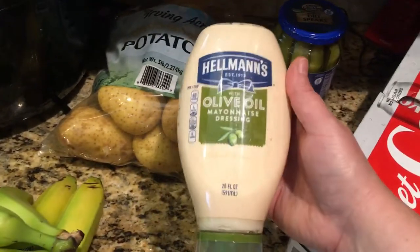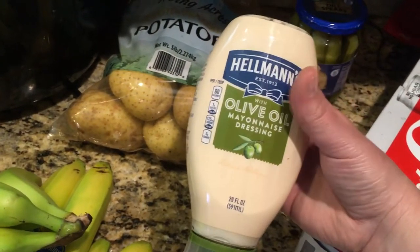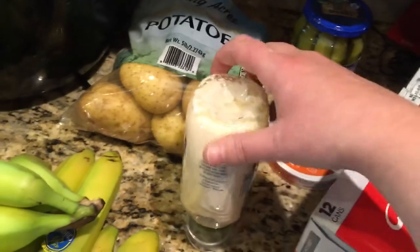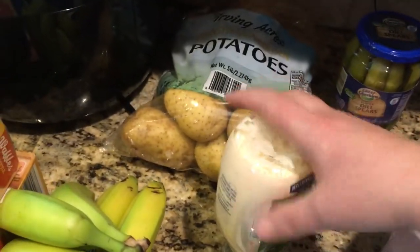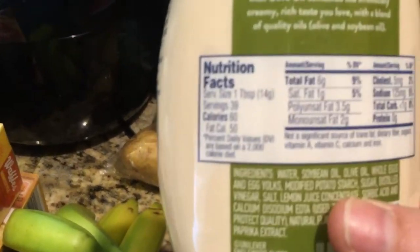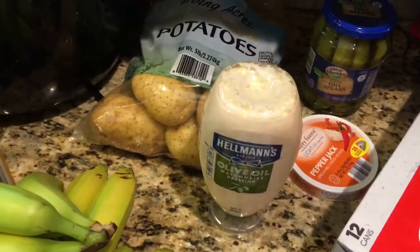Then I got the Hellman's Olive Oil Mayo. I find it tastes very similar to the regular, and it's one point less with the olive oil than regular. I can't do Miracle Whip or the fat-free mayos. So this comes out to two points for one tablespoon, which is something I've adjusted to on a sandwich.